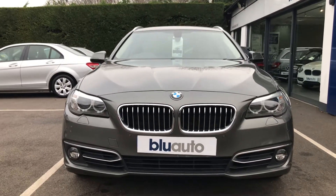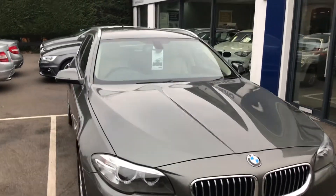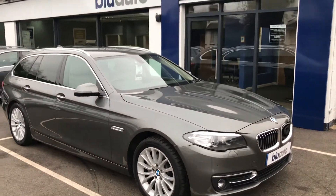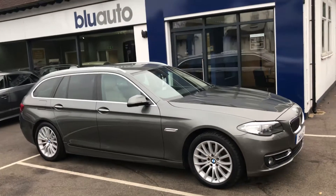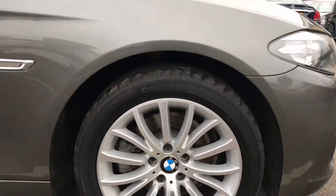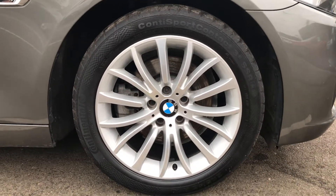It has a really attractive front-end look. It's finished in a light brown, creamy golden colour that really sets the vehicle off. All the alloy wheels are completely unmarked, which is testament to the previous owners.